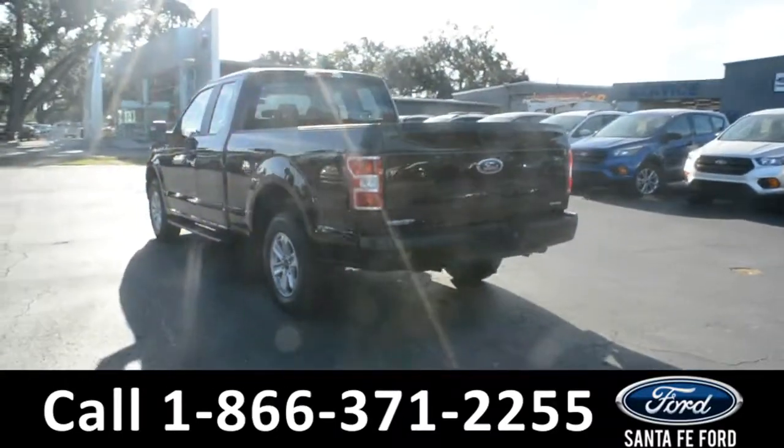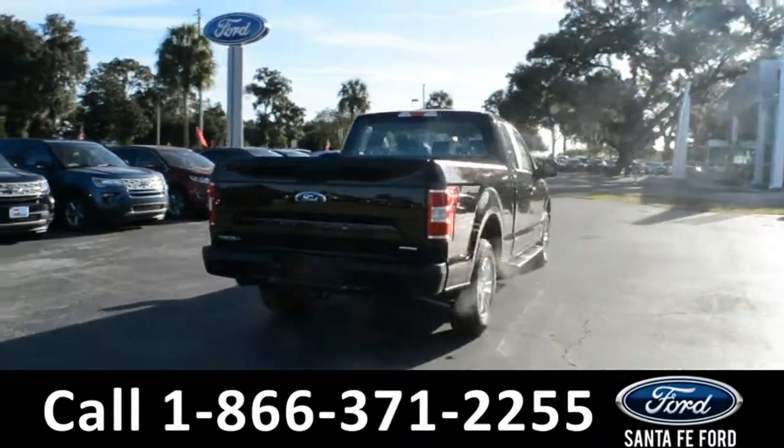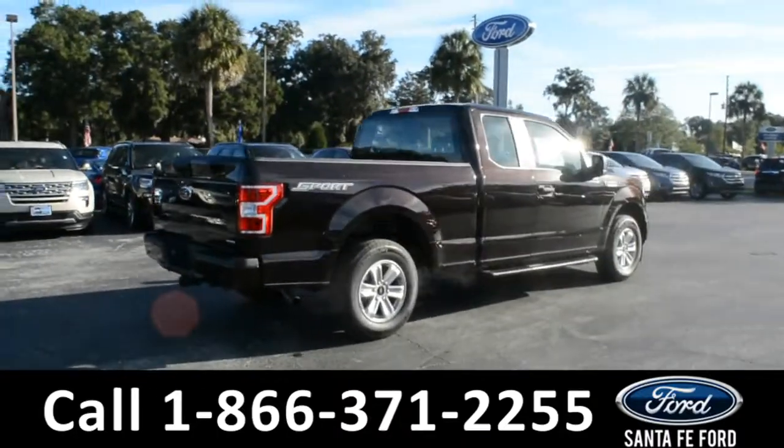For more information on this vehicle, please visit us online at SantaFeFord.com or give us a call at the number located down below. Now let's take a look inside.